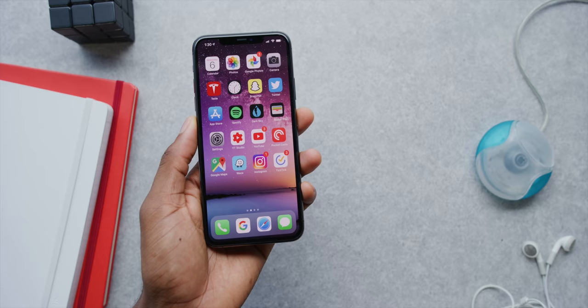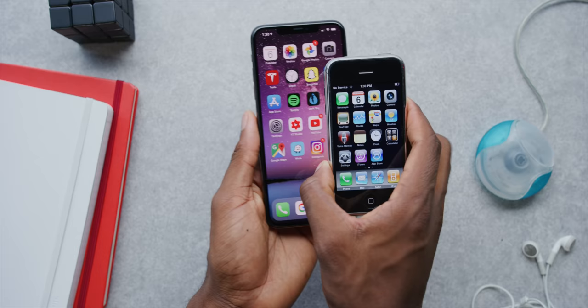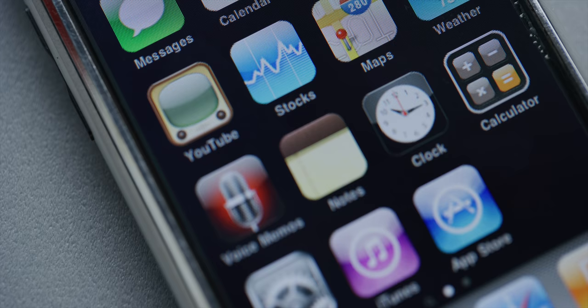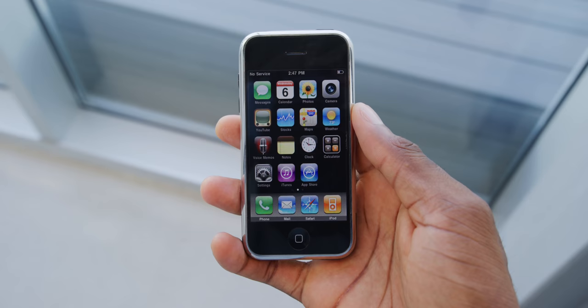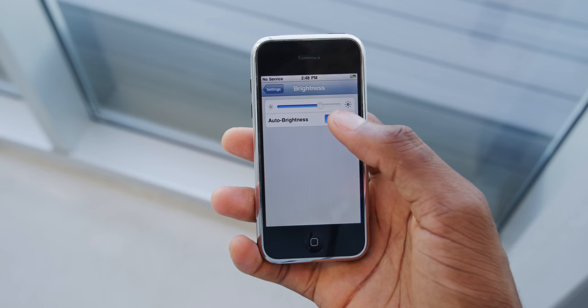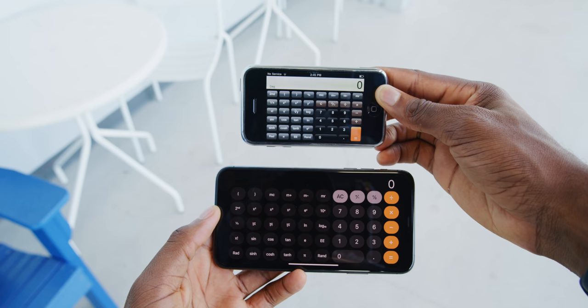Then there's the display. While today we have huge high-resolution displays where six to six-and-a-half inches isn't even blinked at, back in 2007 we're looking at a 3.5-inch, 320 by 480 LCD display. Can you see individual pixels? Yes, you can. It measures in at officially 163 PPI. It does get surprisingly bright, so I'm not even mad at that.